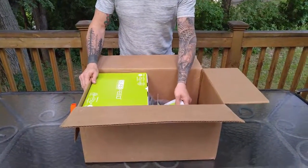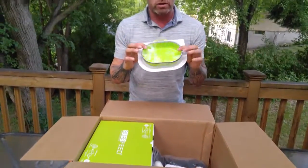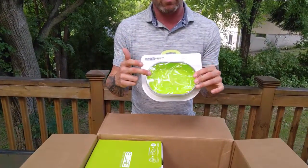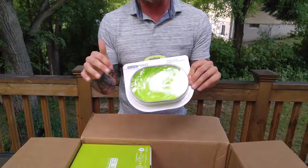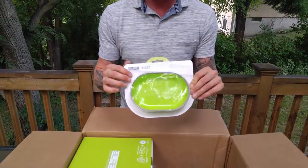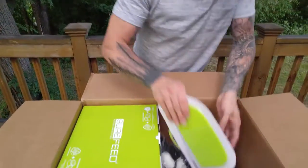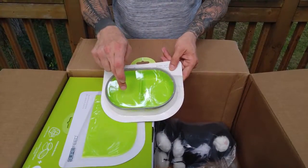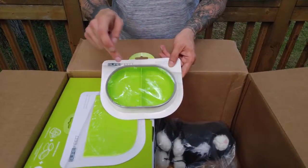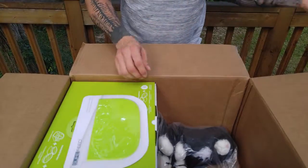Look at all this cool stuff! First off, these are some additional feeders so you don't have to constantly keep cleaning the one that's in there — that's really great. It looks like there's maybe one or two in here. And this is the one I was really interested in: you can put dry food in one side and wet cat food in the other. I'm super excited about that.